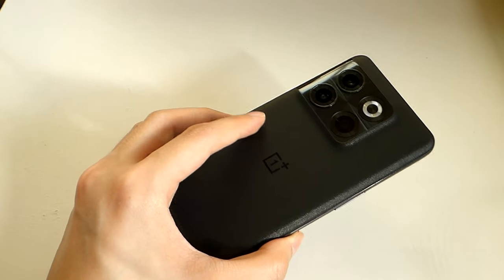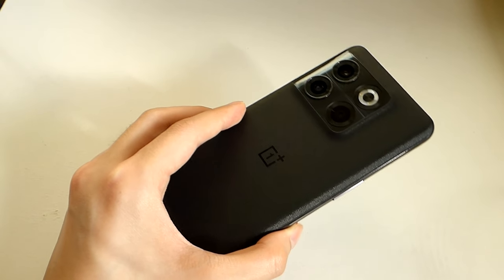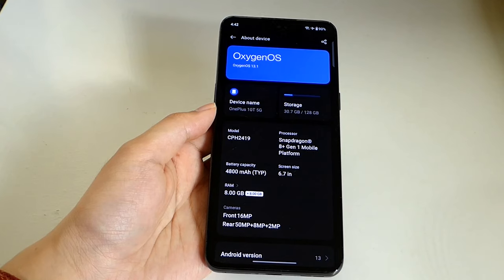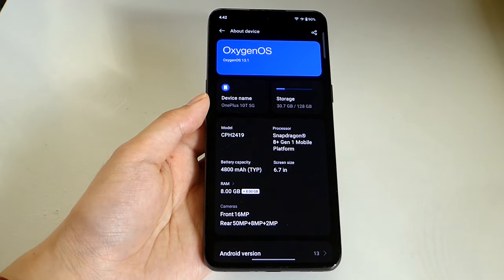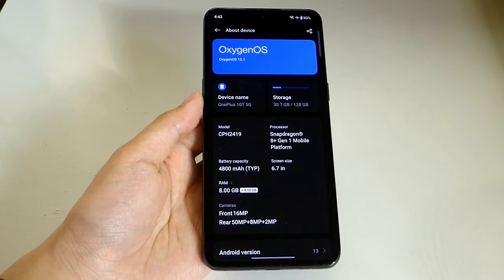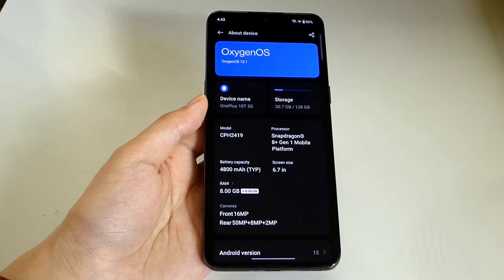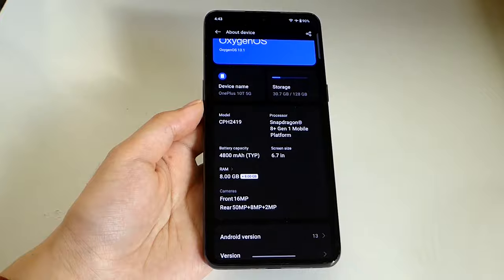The 8 Plus Gen 1 is a 5G-equipped chip, so you get fast cellular data in addition to dual-band Wi-Fi 6, GPS, Bluetooth, and NFC. Software-wise, the phone is currently on OxygenOS 13 (Android 13), but Android 14 updates have already started rolling out. The phone is slated to receive up to Android 15 later in 2025, with additional firmware and security updates available until 2026 at minimum.